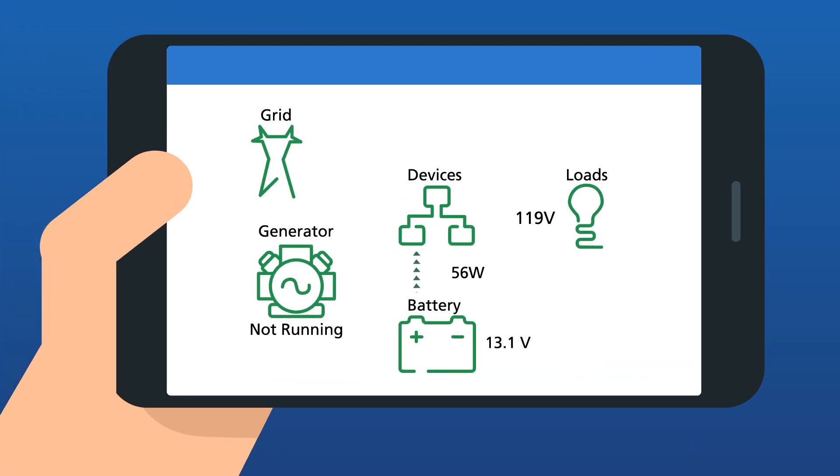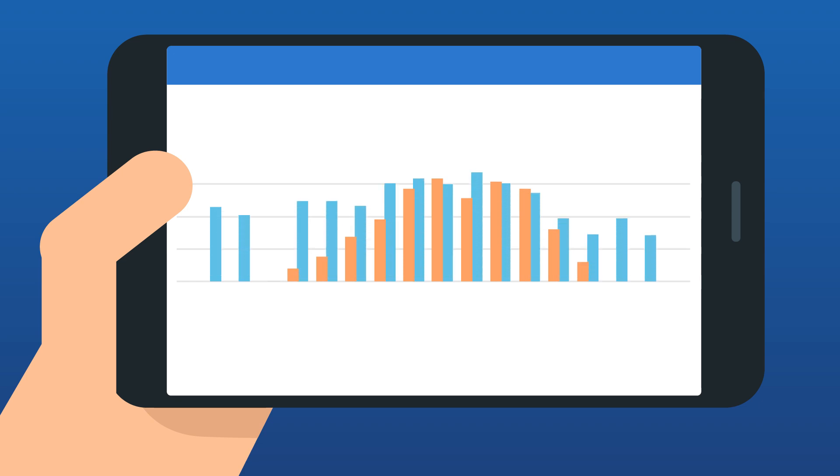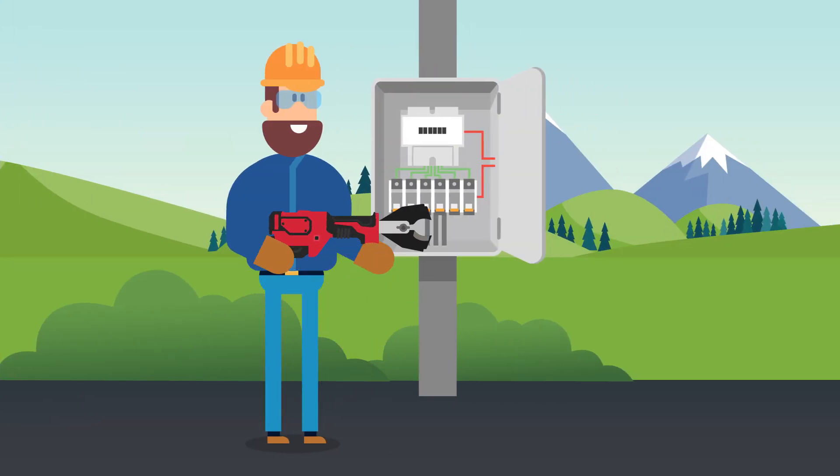You can control and monitor system performance, view historical data, and other relevant information through our easy-to-use app. The system allows staff at job sites to perform their tasks without annoying, time-consuming, and costly interruptions.